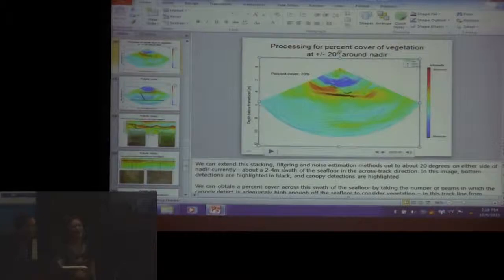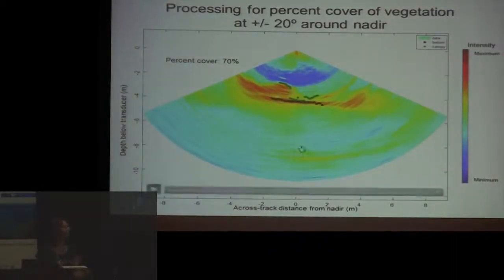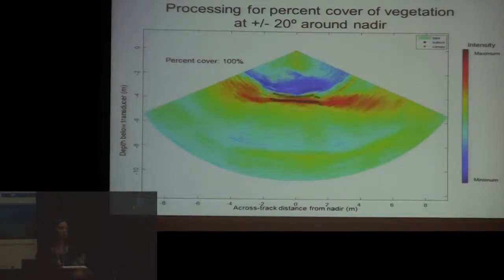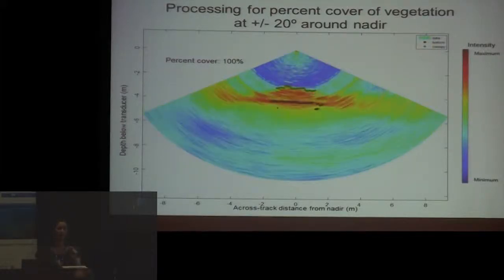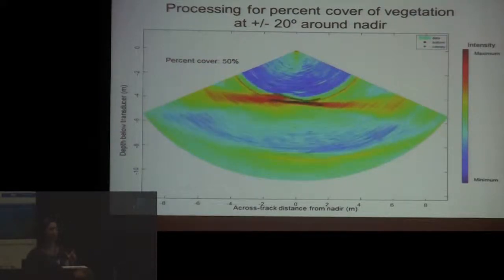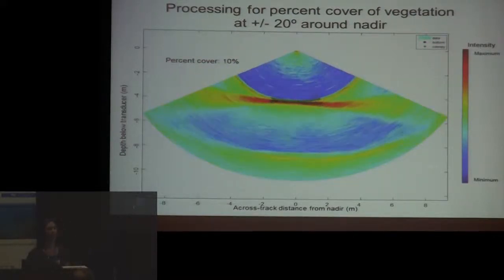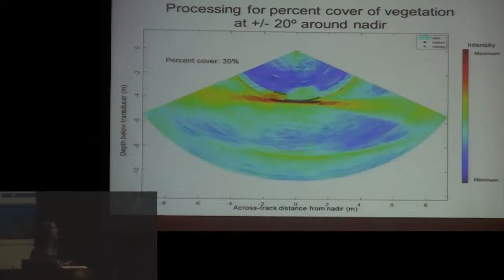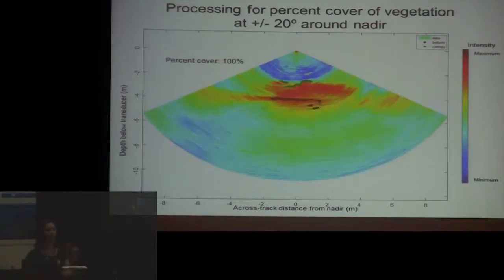This is a video going through a single line of data, using those same canopy detection methods at nadir, pushed out to plus or minus 20 degrees of nadir. In beams where we can detect a canopy over a certain height, we say that beam has eelgrass, and the percentage of beams within that swath with eelgrass gives our percent cover measurement. You can see really tall grass, some short grass, and areas where the canopy detection is right at the seafloor, meaning there's probably no grass.